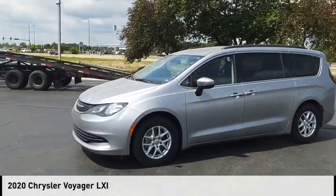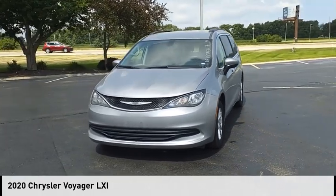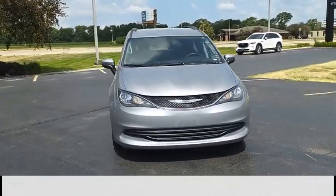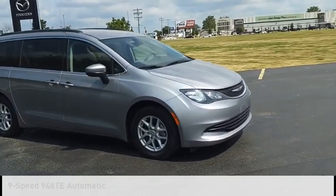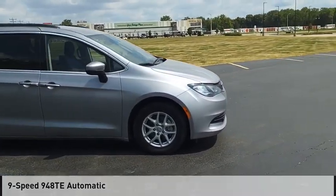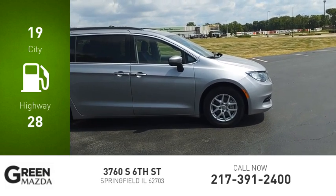Make a great choice today with the 2020 Voyager. This vehicle is powered by a front-wheel drive, 6-cylinder, 3.6-liter engine, and comes with a 9-speed automatic transmission. Great fuel efficiency saves you money by requiring fewer trips to the gas station.